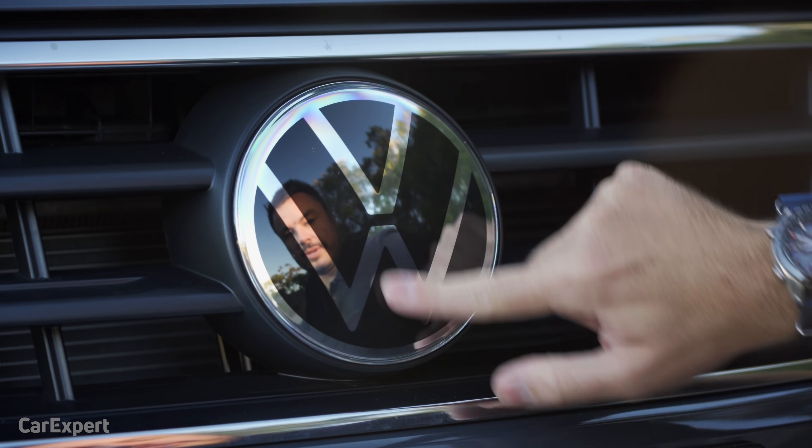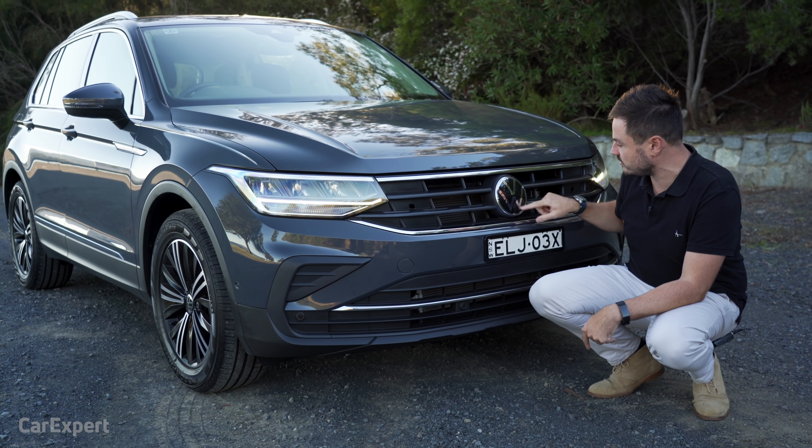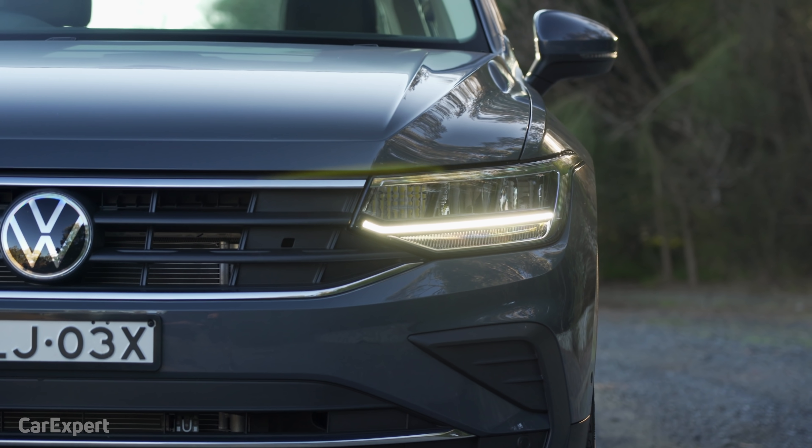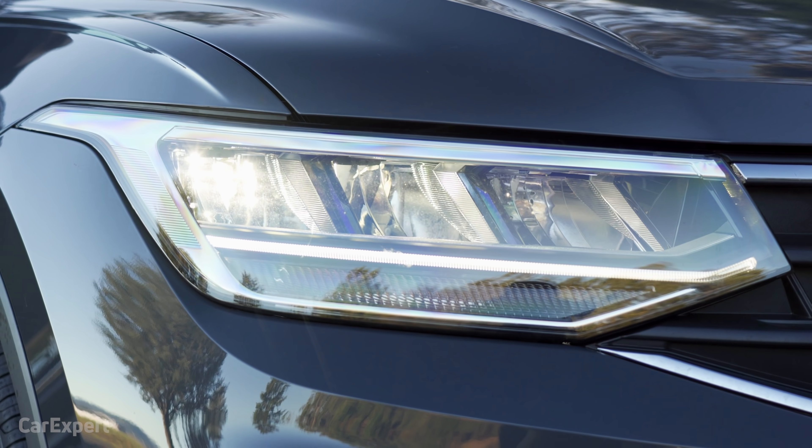There's the new Volkswagen logo just there — it's slightly different to the old one, a little more defined around the V and the W. Over with the headlights, you can see the LED daytime running light down the bottom there, and then you have a set of full LED headlights.